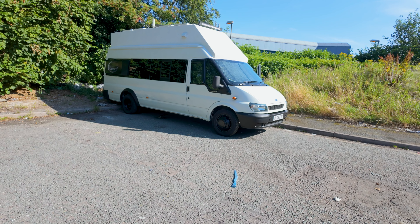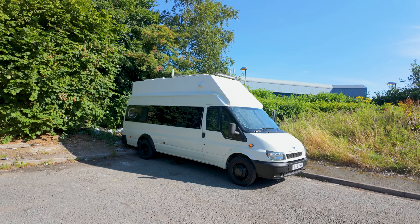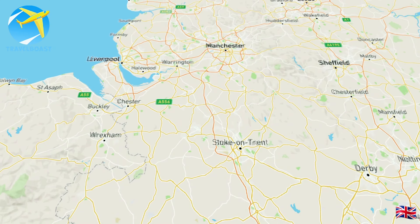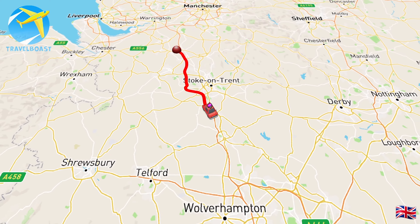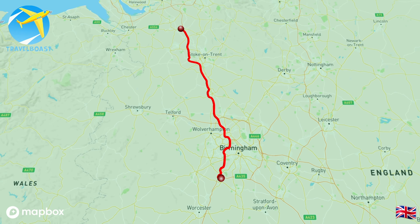We stayed just by Middlewich, on an industrial estate by the police station. We're just on the M42 now, outside of Bromsgrove, and we're heading down south. He's doing well — he looks really good. I'm really pleased with how he's all turned out.